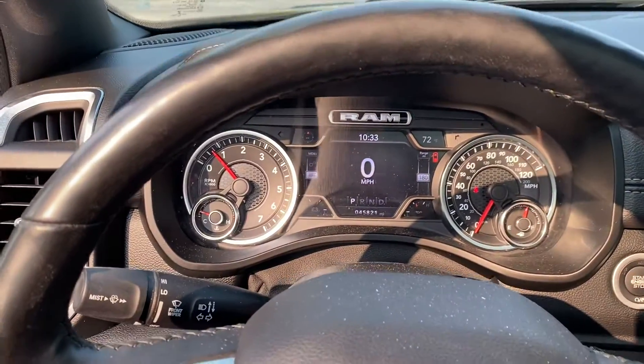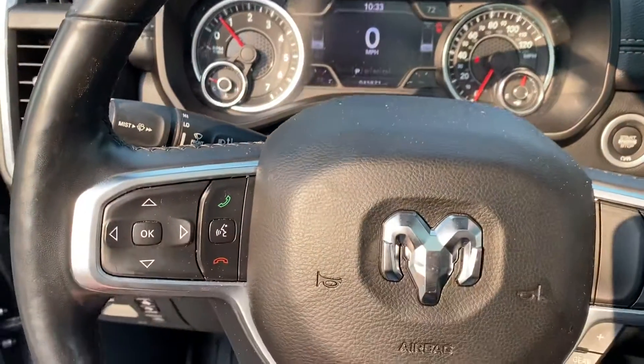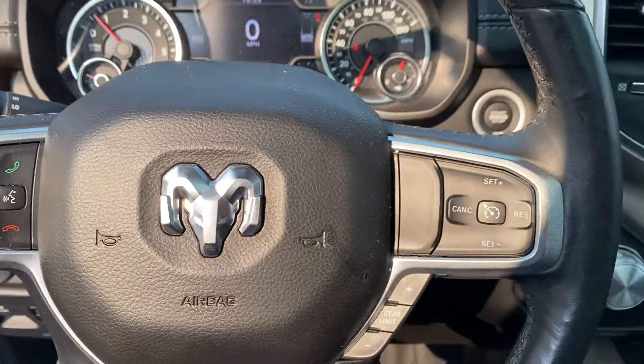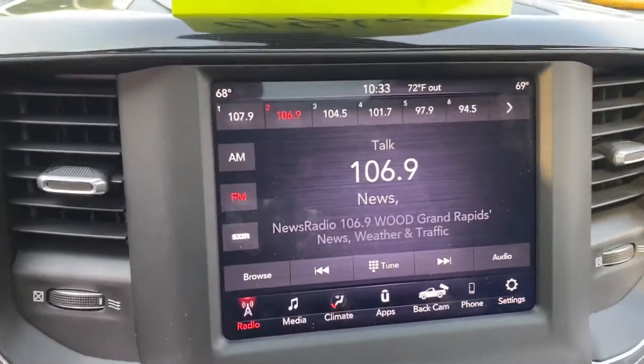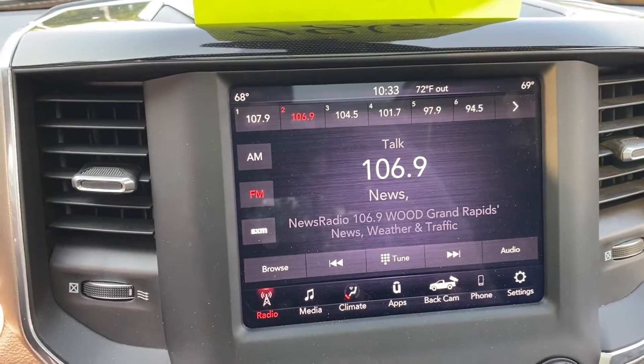Let's take a step inside. This is the instrument cluster — forty-five thousand, eight hundred and twenty-one miles. Bluetooth hands-free calling, voice recognition, cruise control. This is a four-wheel drive, has a CD player, park sense. This is our Uconnect system — the software system that controls just about every aspect of the vehicle using this touchscreen.